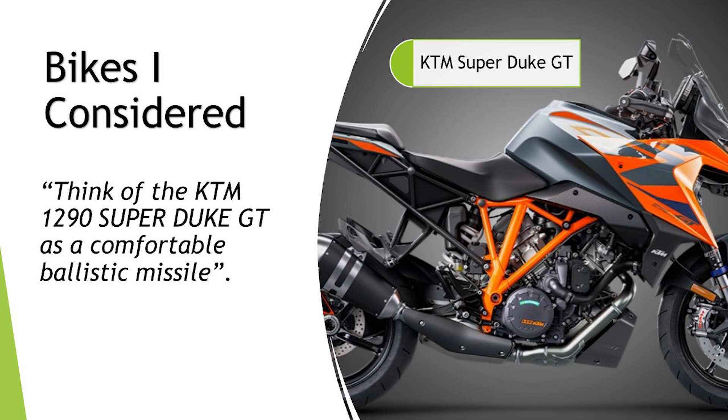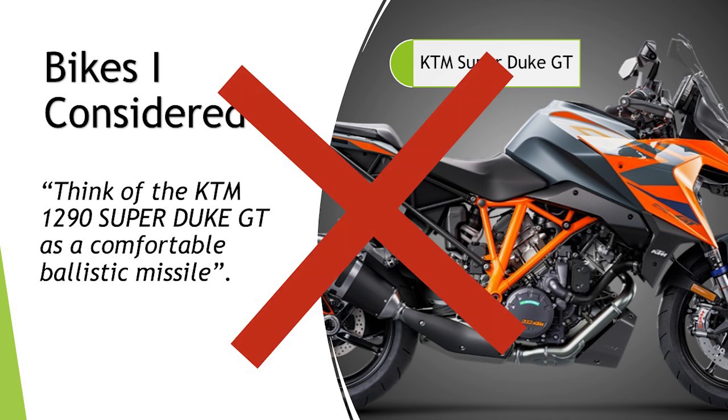The KTM 1290 Super Duke GT — the weight's great, the seat height's great. But did you ever see a YouTube video with a pillion on one of these bikes? One website described it as a comfortable ballistic missile. Yeah, I'll just tell that to my missus and we'll head off to Spain — she'll be really relaxed. Not a hope.